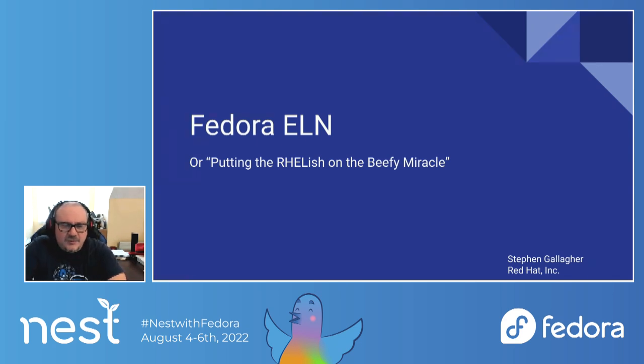Today I'm going to talk to you about Fedora ELN, or as I like to refer to it, putting the relish on the Beefy Miracle. For those of you who have been around a while, you might remember we had a Fedora release once codenamed Beefy Miracle that was absolutely not controversial at all.